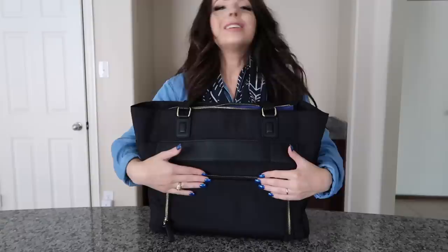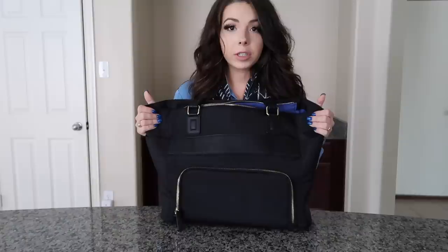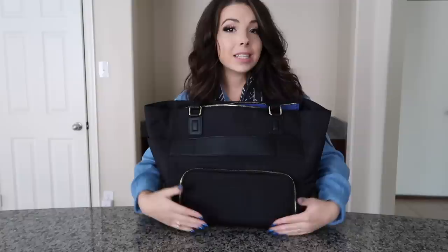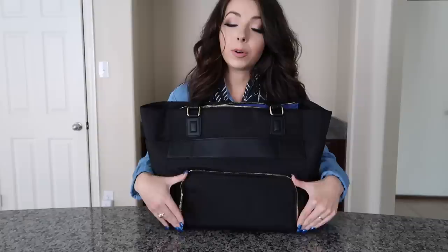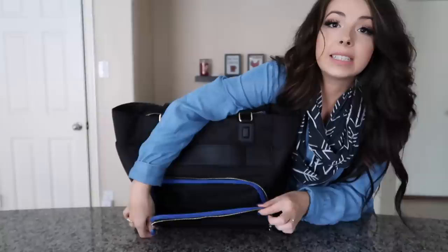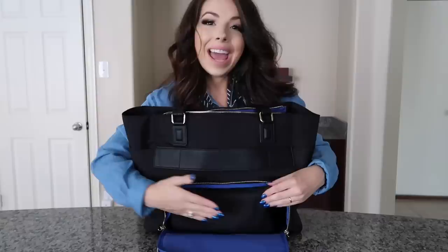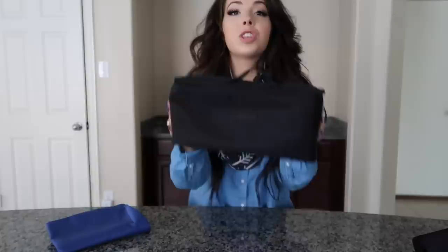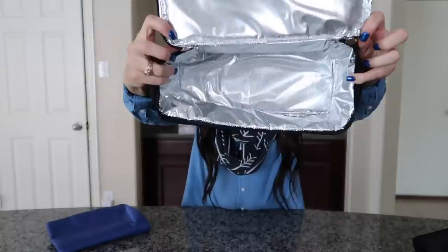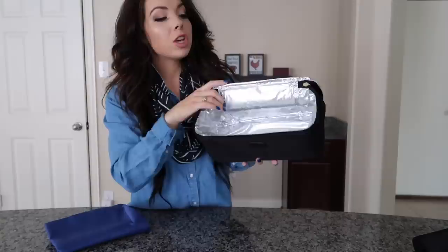One of my absolute favorite features - especially for flight attendants - is this back zipper pocket. It has a zipper on both ends so you can zip from either side. It has a beautiful blue interior, very professional and sleek, and inside is a little pouch. When you slide the pouch out, it has a dual zipper as well, and when you open it, it's a beautiful insulated cooler bag.